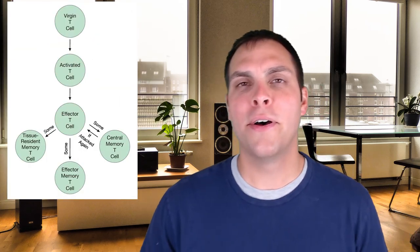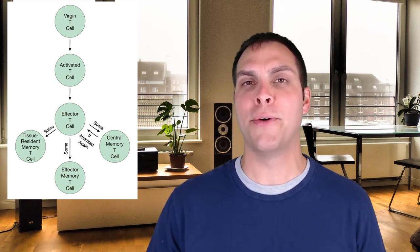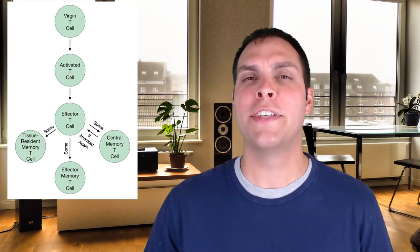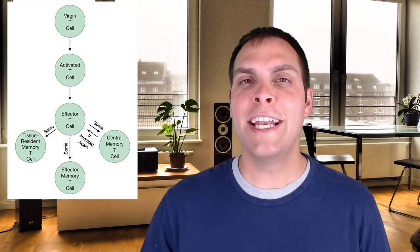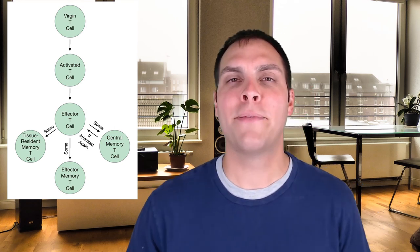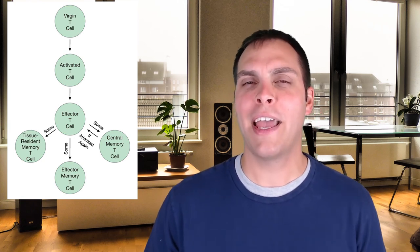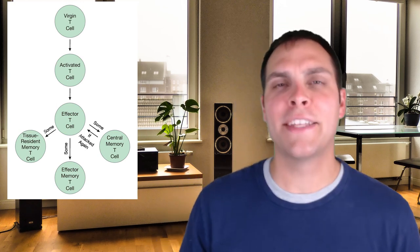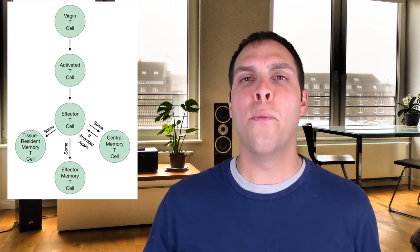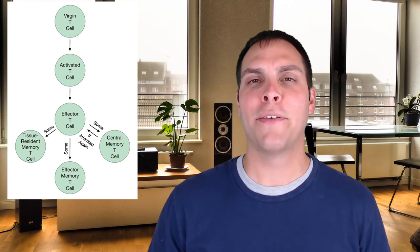T cell memory works a little bit differently. The majority of T cells produced in an initial infection will go to the tissue — both helper T cells and killer T cells. About 90% of those cells will undergo apoptosis and remove themselves from the body once the infection is over and the regulatory T cells come in to shut down the immune response. However, about 10% of those initially activated cells will linger around in those tissues, waiting for that pathogen to show back up, ready to initiate a rapid response.